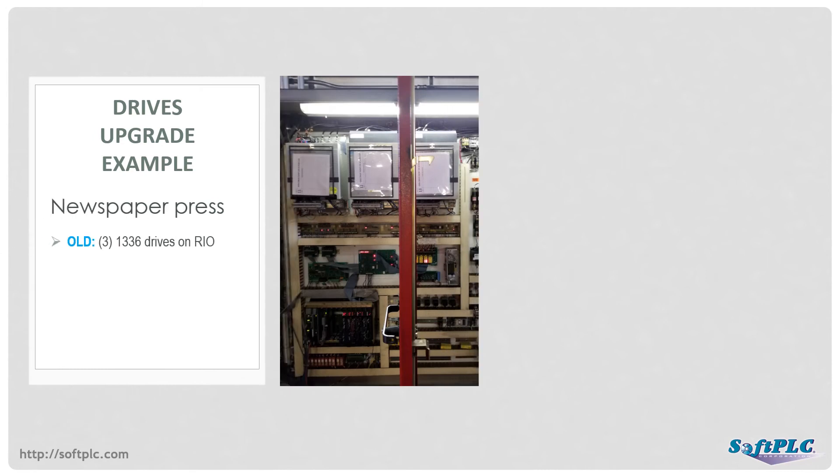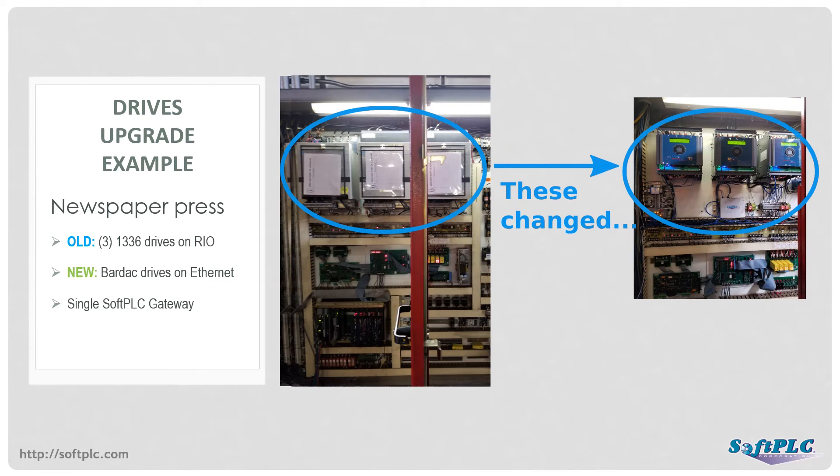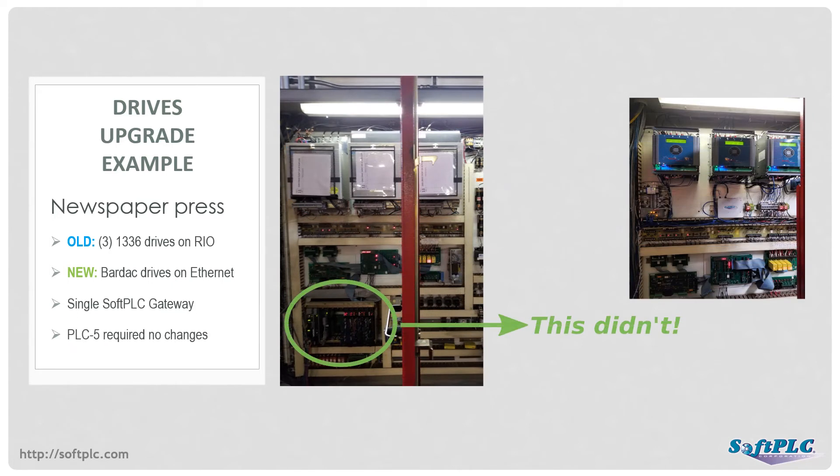A real-world example is a newspaper operation that needed to upgrade their presses. The 1336 drives were failing and could not be repaired or replaced. Each press had three drives, and the customer selected Bardac drives as the replacement. Each drive was originally mapped as a Remote I/O rack to the PLC-5. A single SoftPLC gateway was installed to mimic those racks on each press, sending and receiving data to and from the new Bardac drives using Modbus TCP. With logic in the SoftPLC gateway, values and data arrays from the old to the new drive were reordered, eliminating the need to make any changes in the PLC-5s. SoftPLC Corporation has partnerships with a number of drive vendors to provide migration solutions that require minimal effort to configure.